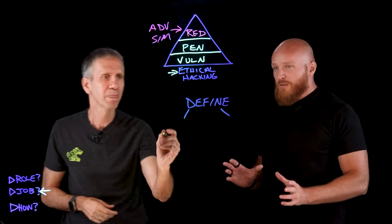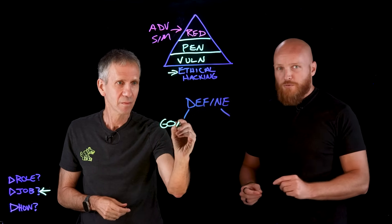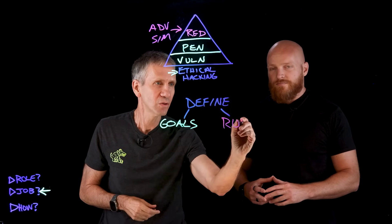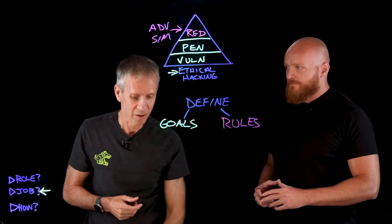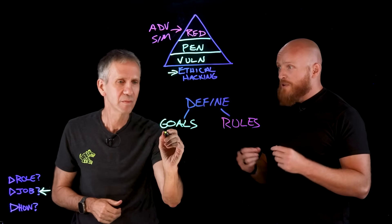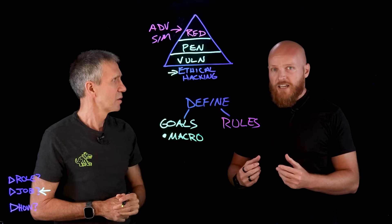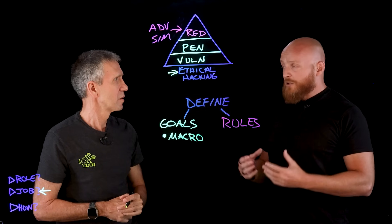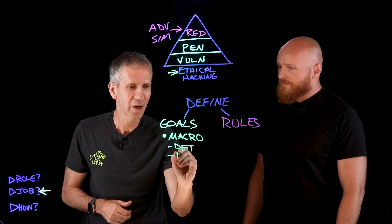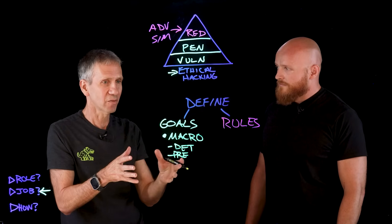There are two primary buckets you could put these things into. The first one would be our goals, and the other one would be our rules of engagement. Under goals, there are two ways to break this down. From a macro standpoint, from the big picture, we really want to — for every engagement — help a client understand their ability to detect and prevent a bad guy from breaking in.